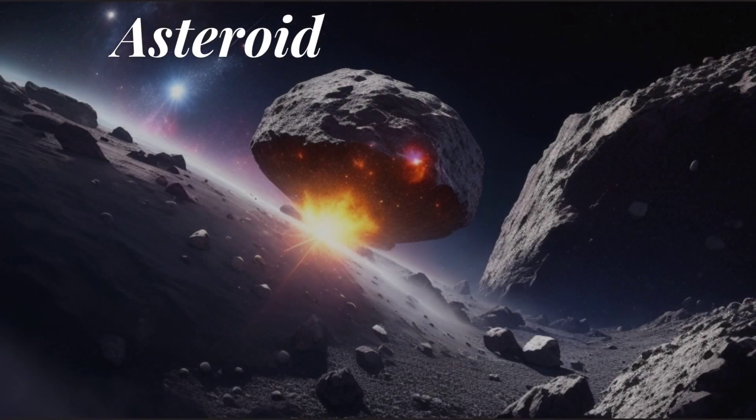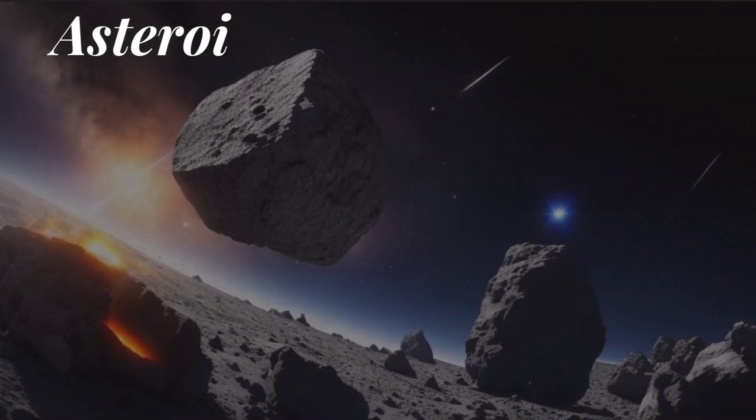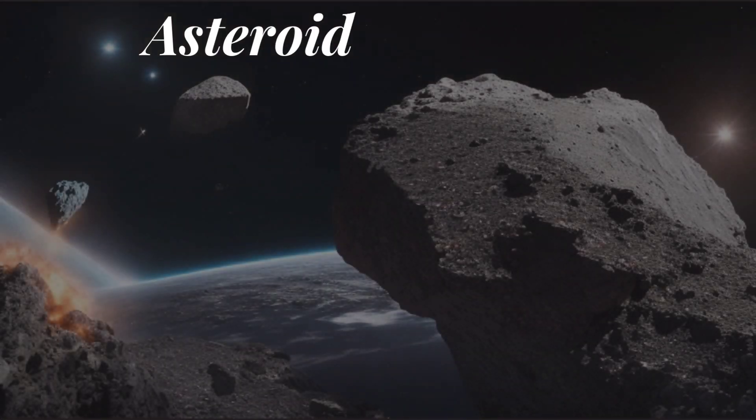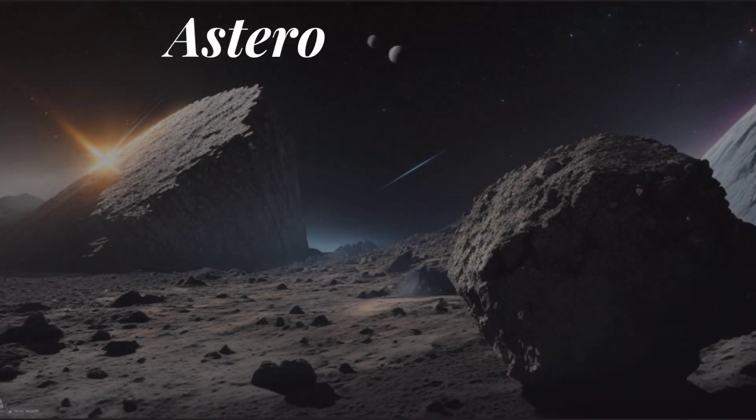Asteroids: these are rocky objects that orbit the Sun, primarily found in the asteroid belt, a region between Mars and Jupiter. Some asteroids are significant in size, while others are relatively small.